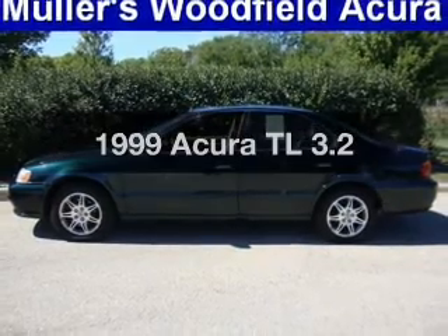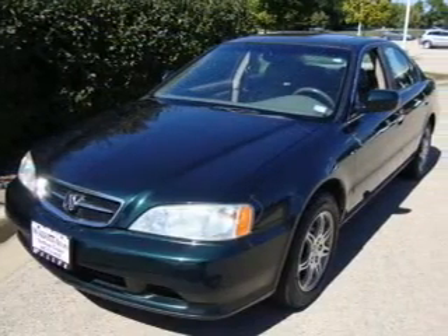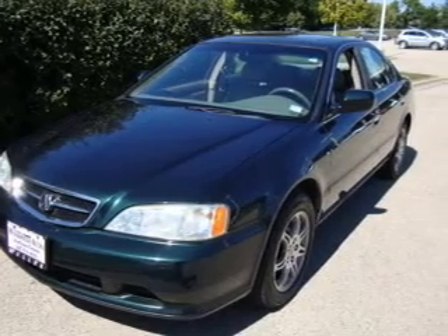Everything you need under one roof with this great vehicle. With a reliable six-cylinder engine connected to a smooth shifting automatic transmission.